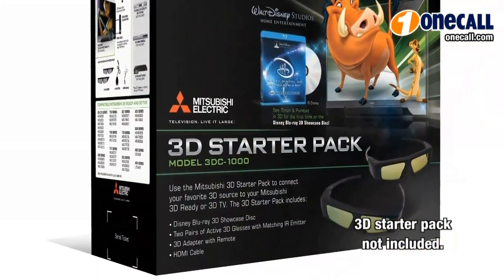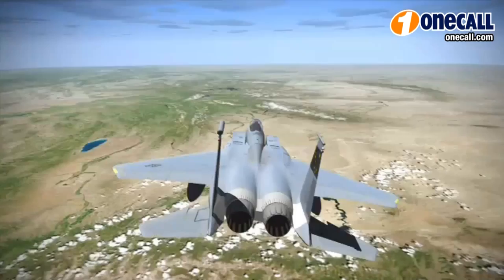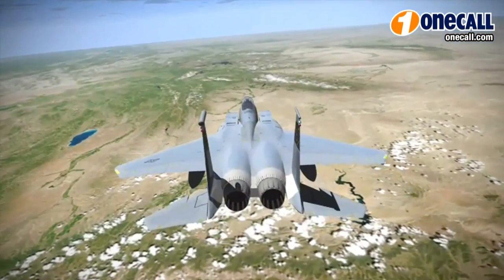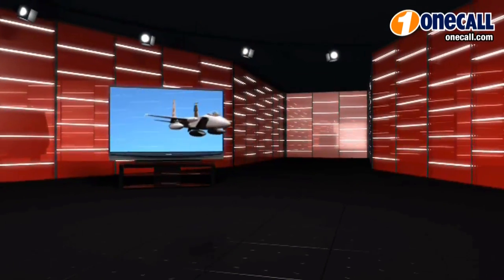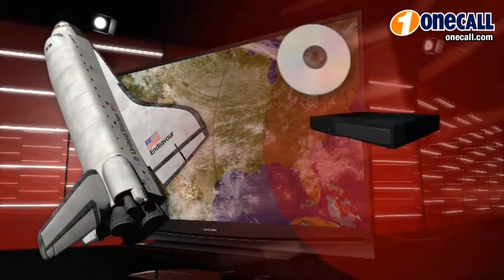This TV is also 3D ready and features a built-in emitter for the active 3D glasses. Keep in mind, to enjoy 3D, you need three main components: you need the 3D television, 3D glasses, and also a 3D source like a 3D cable box, 3D satellite box, or a 3D Blu-ray player.